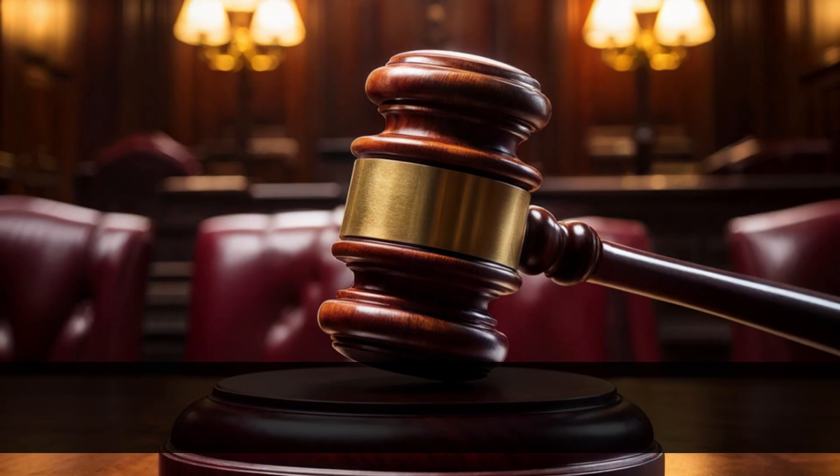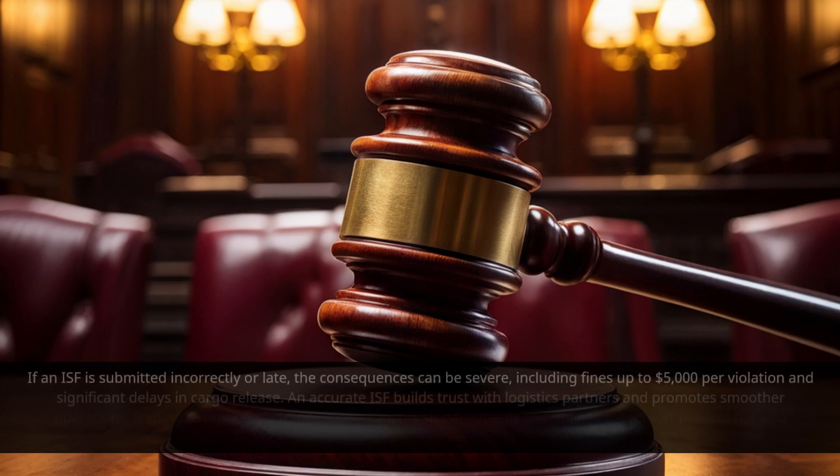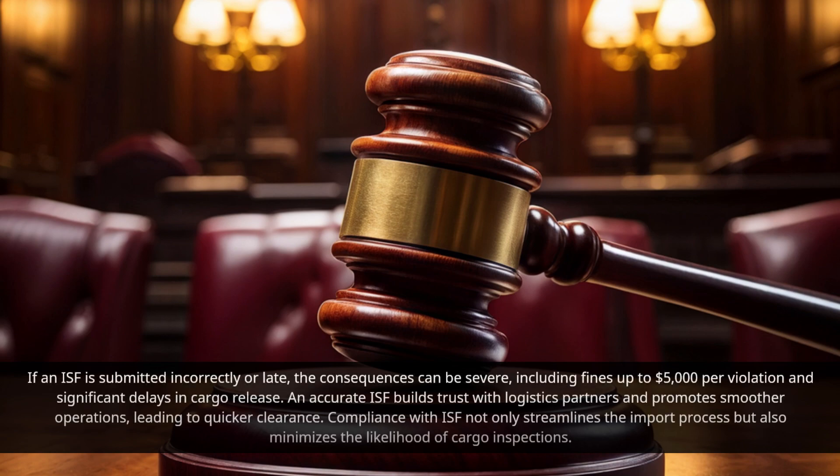If an ISF is submitted incorrectly or late, the consequences can be severe, including fines up to $5,000 per violation and significant delays in cargo release. An accurate ISF builds trust with logistics partners and promotes smoother operations, leading to quicker clearance. Compliance with ISF not only streamlines the import process but also minimizes the likelihood of cargo inspections.